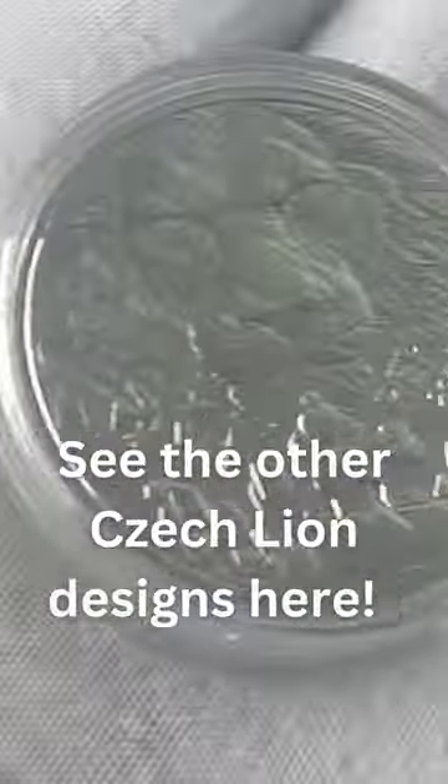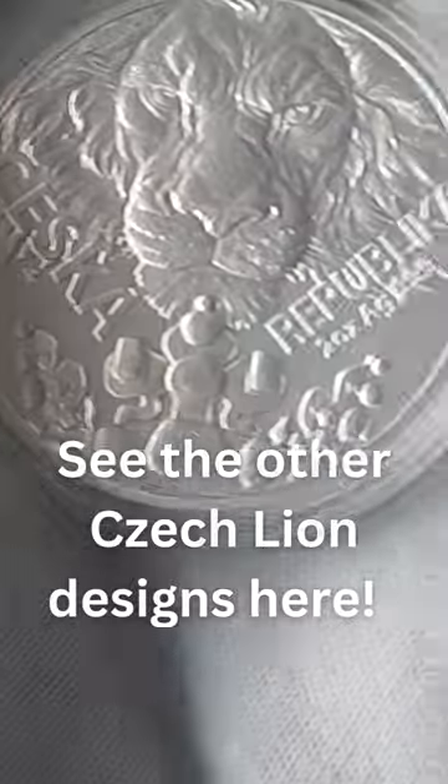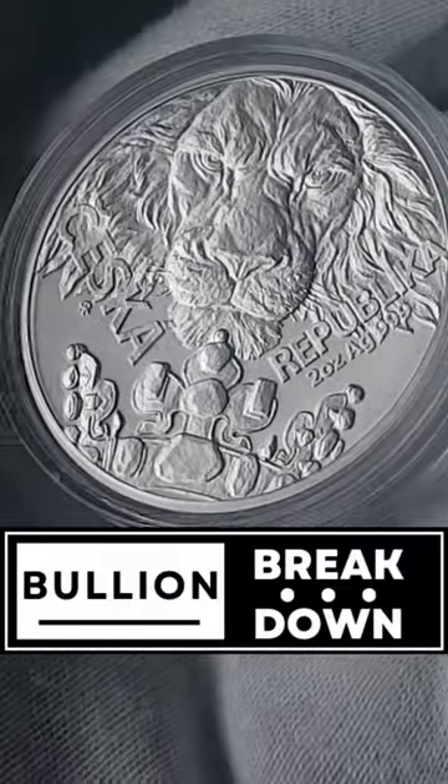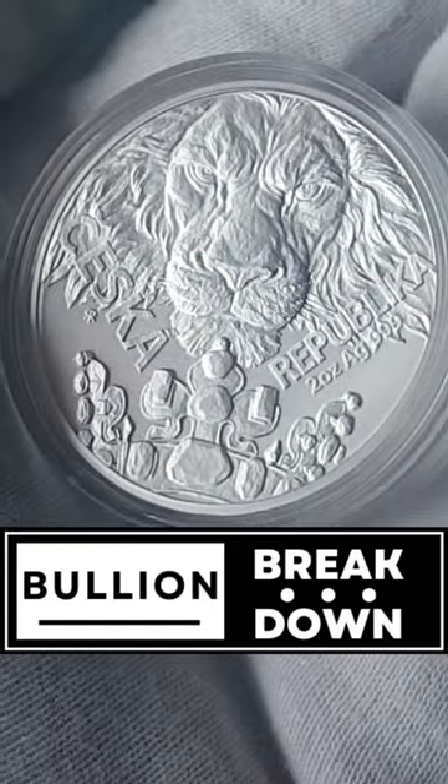Really limited mintage. Really fantastic chunky silver — 4,400 minted in this year. Amazing stuff.